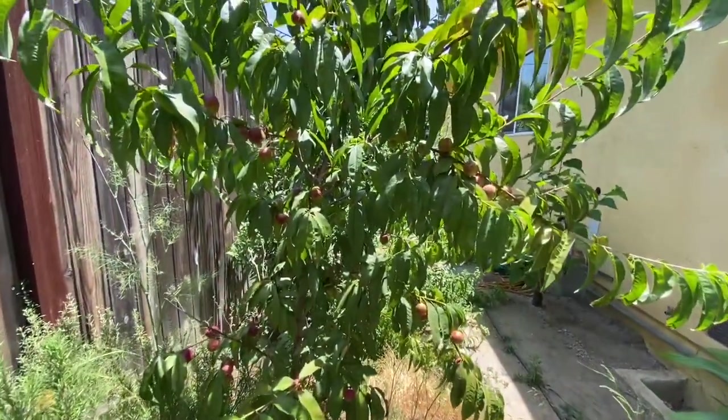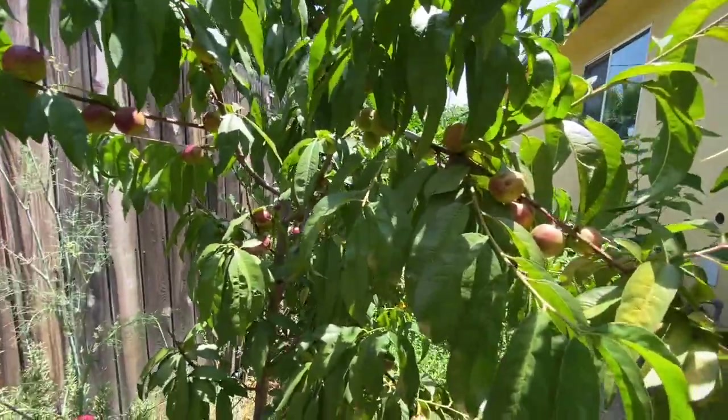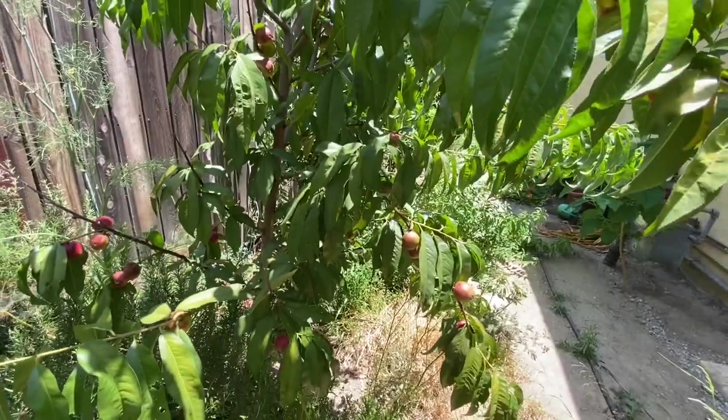Look how loaded this nectarine tree is — loaded with fruits! If you are from this area I hope you got an idea of which plants thrive very well around this time of year, and I hope I inspired you to plant more edibles. Thank you so much for watching — if you like this video please click the thumbs up and subscribe. We hope to see you in the next one — bye for now!